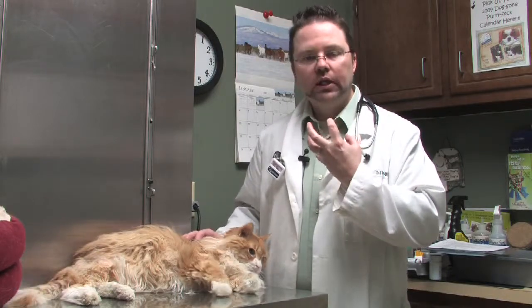Let's talk about the signs of feline hyperthyroidism — an overactive thyroid gland. A lot of cats, as they get older, can get a benign tumor on their thyroid gland. This benign tumor is active and starts producing lots of thyroid hormone, which increases the metabolism overall in the body.